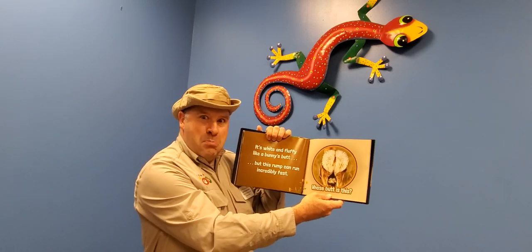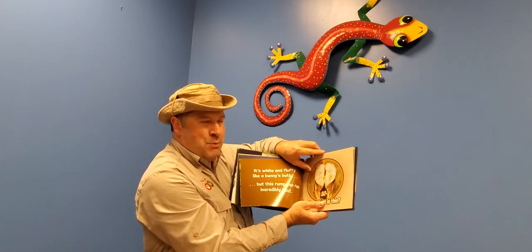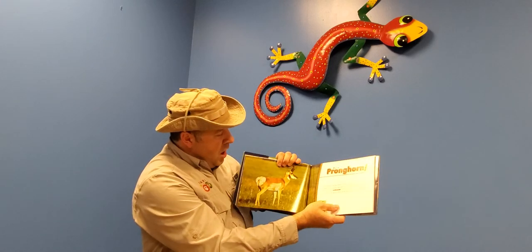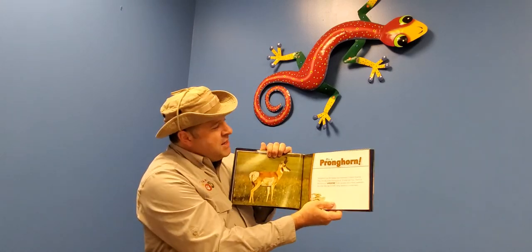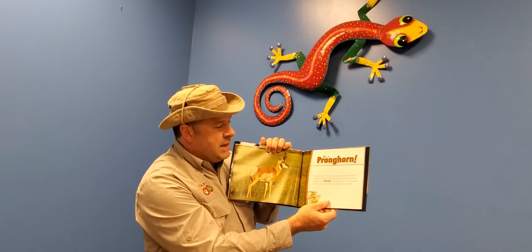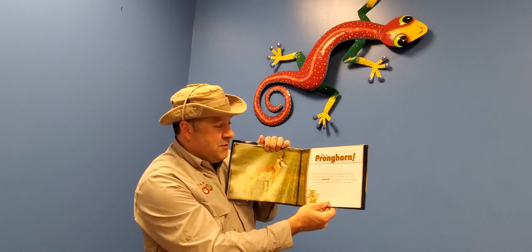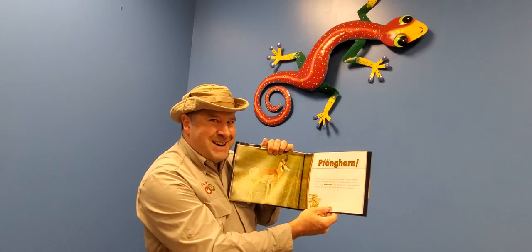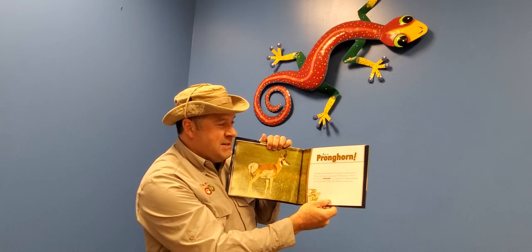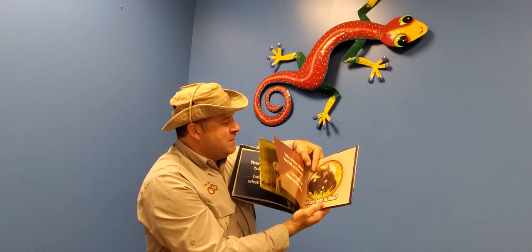That's a weird fuzzy butt — it's white and fluffy, kind of looks like a bunny's butt, but this rump can run incredibly fast. It's the pronghorn antelope! Pronghorns are some of the fastest land animals in all of North America — they can zip across the prairie at speeds of almost 70 miles an hour, as fast as a car. If you glimpse one of these speedsters you may only see its white fluffy tail as it races away.